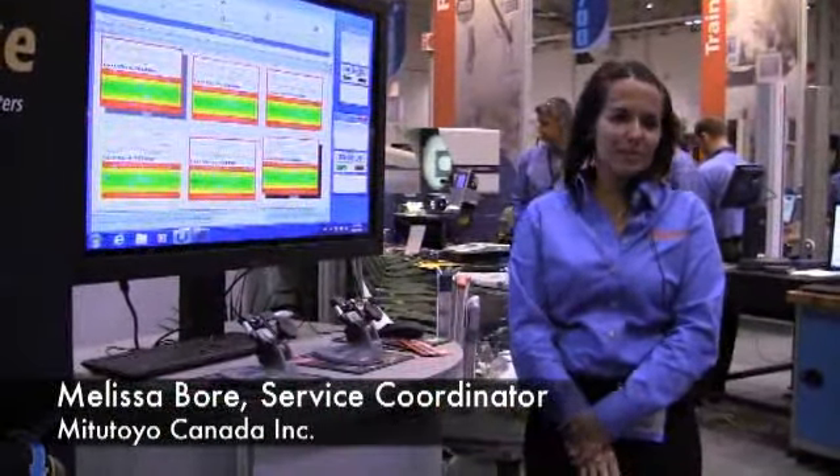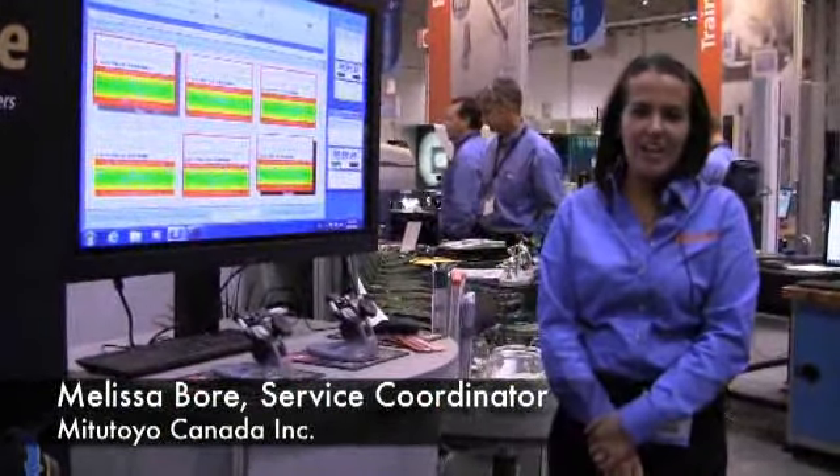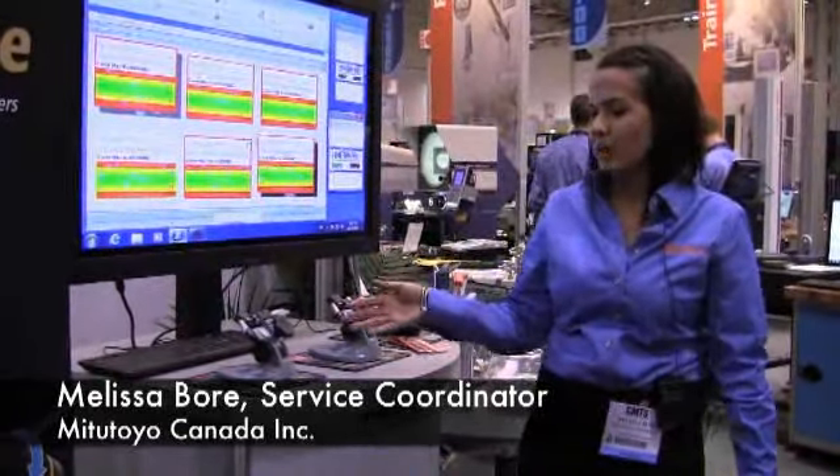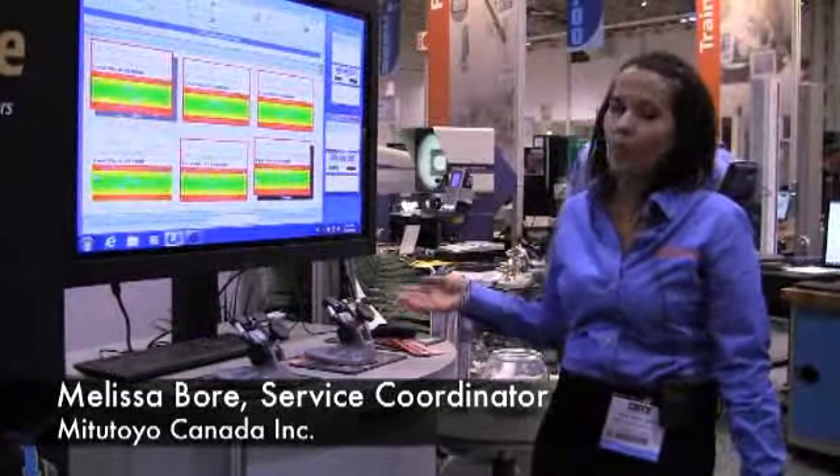Hi, welcome to CMTS. My name is Melissa and I'm with Mitutoyo Canada. Today we're displaying two of our micrometers — one is a conventional micrometer and the other is our new Quantu mic.